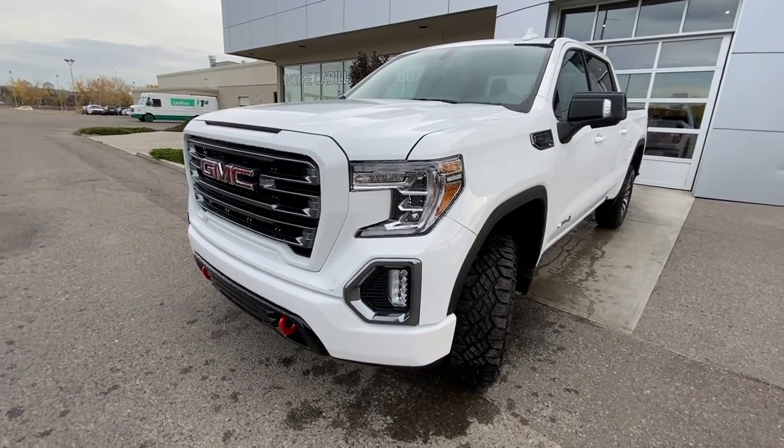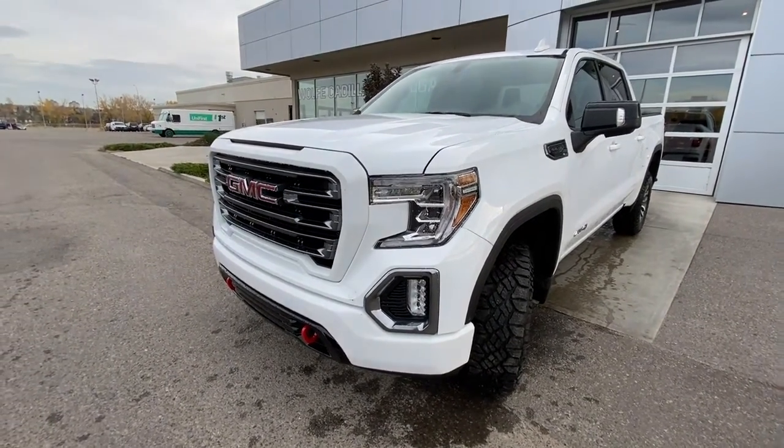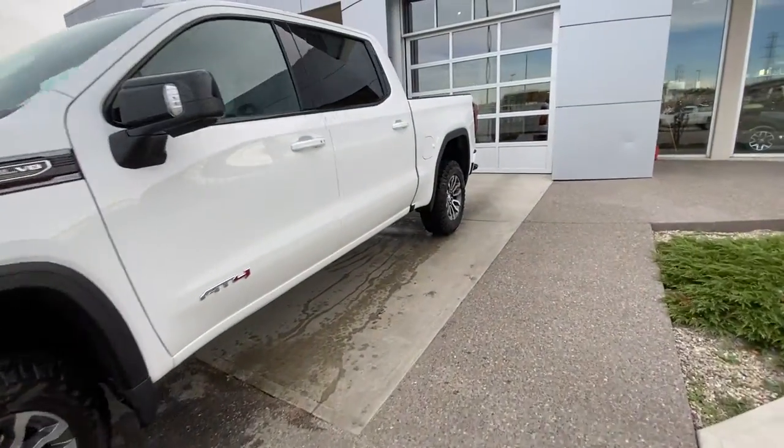LED daytime running lamps, fog lights, as well as the red tow hooks. Color-matched grille there as well, making our way to the back.